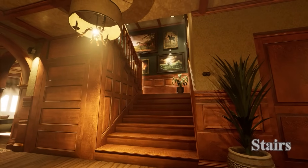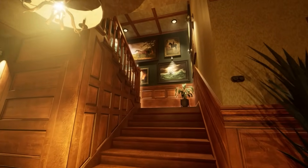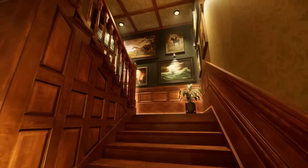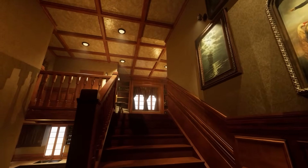Ascend the grand staircase to explore the upper floor. With its intricate woodwork and classic design, it seamlessly connects to a luxurious, expansive space, offering both style and comfort.